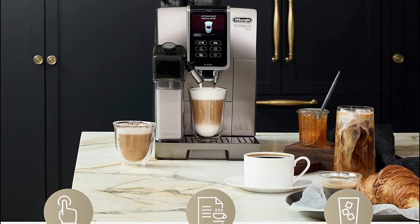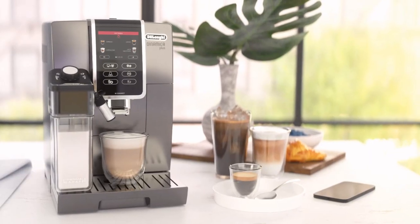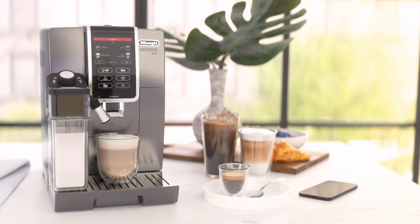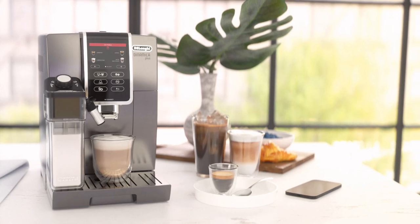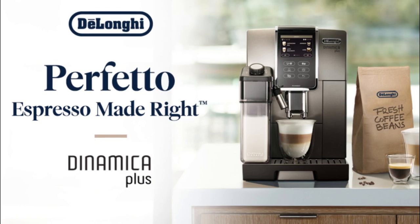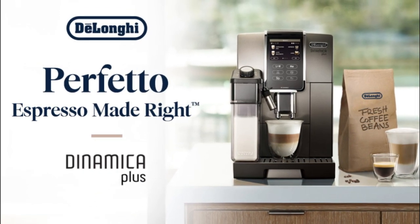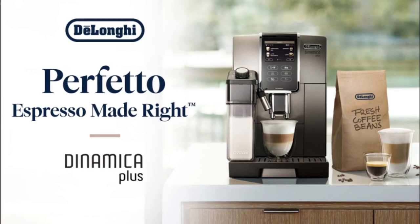The ergonomic thermal milk carafe with the proprietary latte crema system textures any milk of your choice and can be stored in the fridge to keep milk fresh when not in use. The DeLonghi is simple to clean with a removable brew unit, dishwasher-safe milk frother, and drip tray. Everything from the temperature to dialing is customizable for the perfect coffee every time.